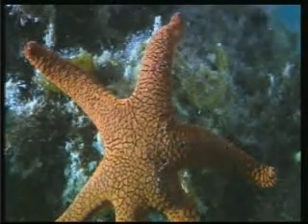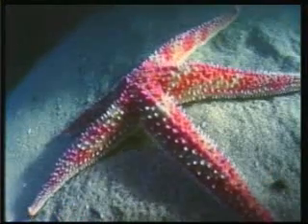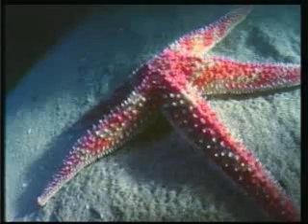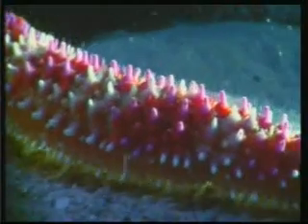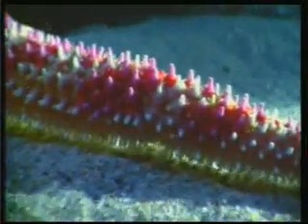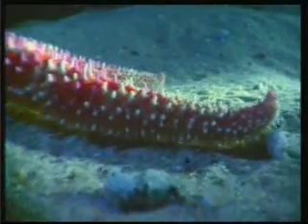Another spiny-skinned invertebrate which lives under the sea is the starfish. It moves with ease across the seafloor. Special suction cups have been placed in its arms to allow it to cling on in safety. This allows it to climb where it chooses.